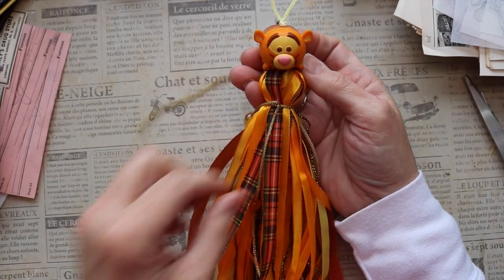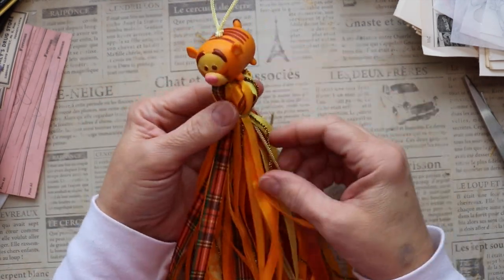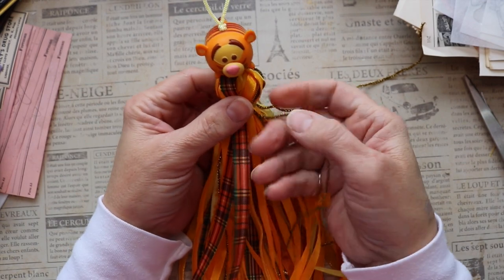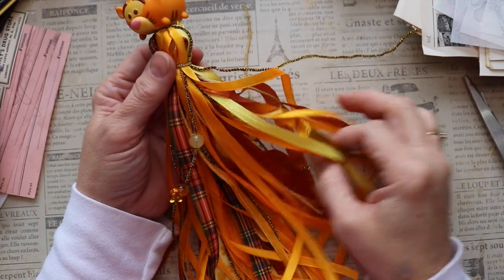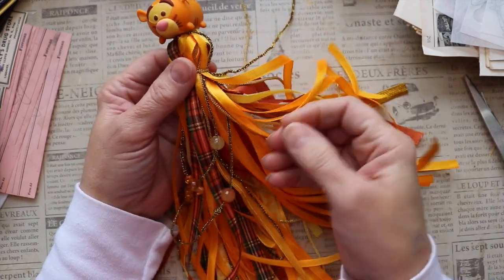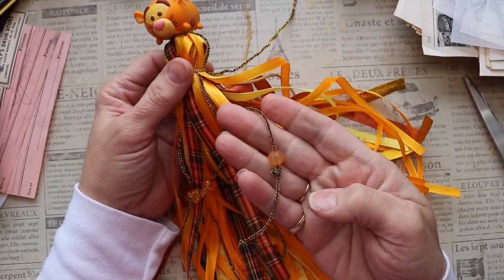And there you have it — a Tigger tassel! This was really fun. I had not made one like this before, so it's always fun to do something new and different. This will be available in my Etsy shop if you are interested. Thanks for watching — see you soon!